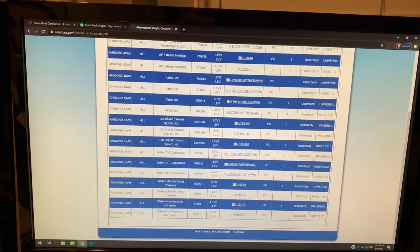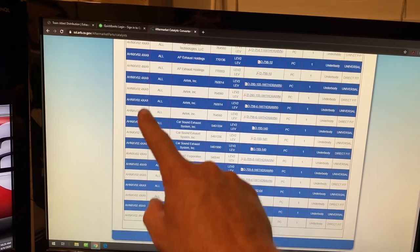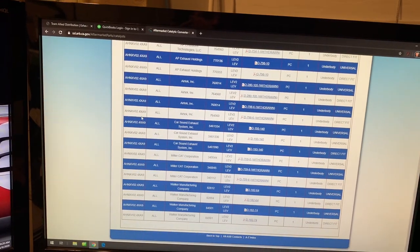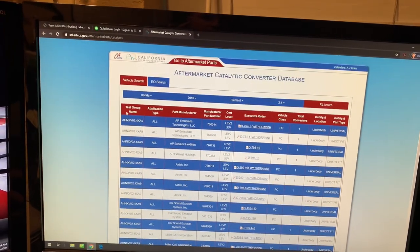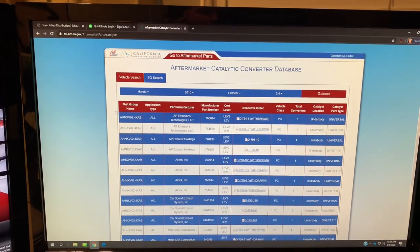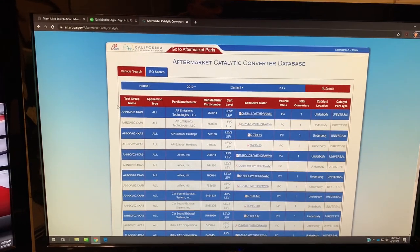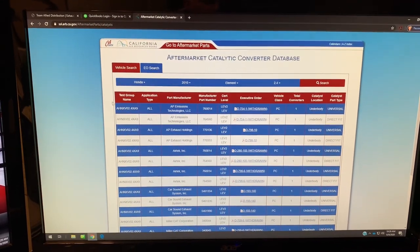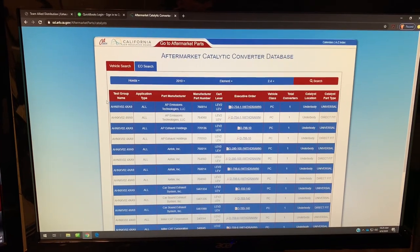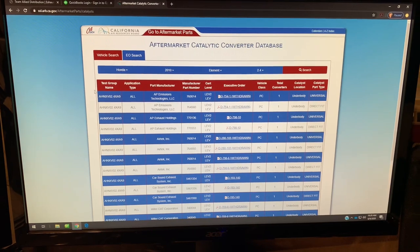But what we really want to look at is this number over here on this side of the list. This is what we call test group or engine family number — they call it a test group right here. Basically what that is is it's the engine's assigned number, and that is what we use to make sure the part we're selling on one of these vehicles matches, speaking to the executive order number on the aftermarket part.